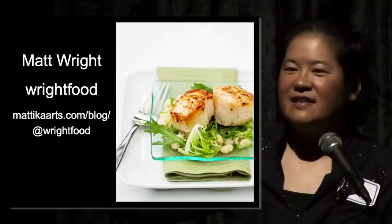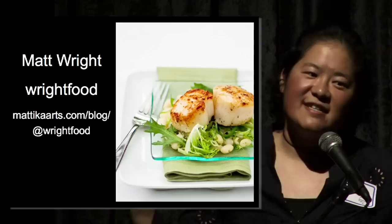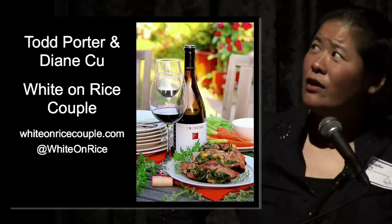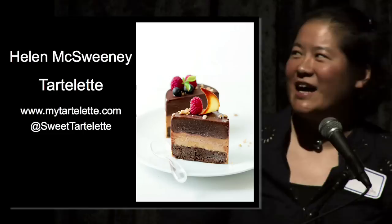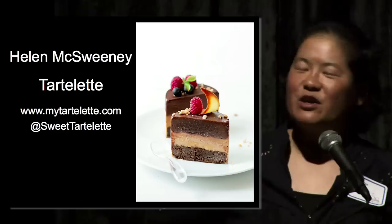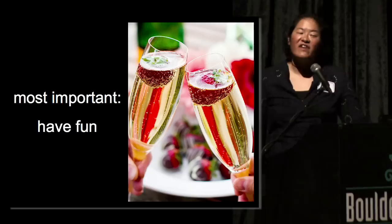There are a couple of blogs I want to plug. Matt Wright is a Seattle food blogger who writes Right Food — he's an artist by day, but by night creates gorgeous plated dishes. Todd Porter and Diane Koo are professional photographers and cooking instructors in Southern California, and their blog is White on Rice Couple. My good friend Helen McSweeney writes the award-winning blog Tartlet — she's a professional pastry chef, photographer, food stylist, and cookbook author, an expat Frenchie living in Charleston, South Carolina. You'll gain five pounds going to her blog.